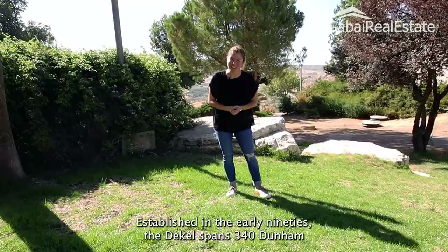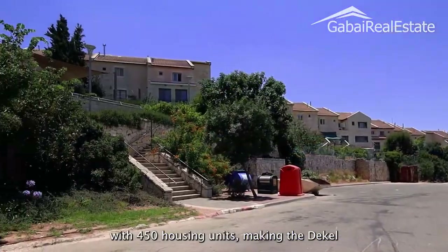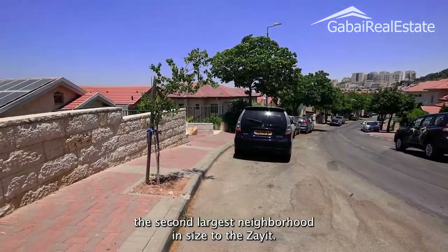Established in the early 90s, the Dekal spans 340 dunam with 450 housing units, making the Dekal the second largest neighborhood in size to the Zayt.